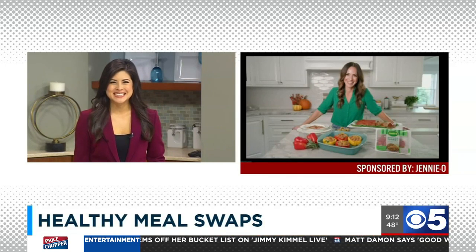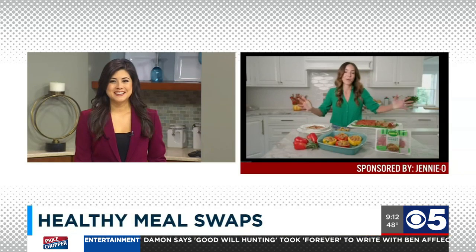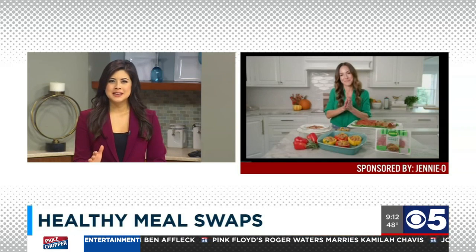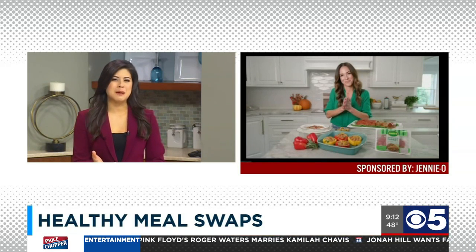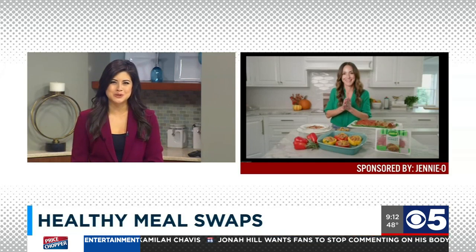Good morning, Erica. Good morning, thank you for having me. Things are definitely back to being busy as ever, and mealtime is part of it all — it's probably one of the most hectic parts of my day. With school back in session and extracurriculars in full swing, the easy thing can be to grab some fast food, but you're here to help us squeeze in those healthy recipes.